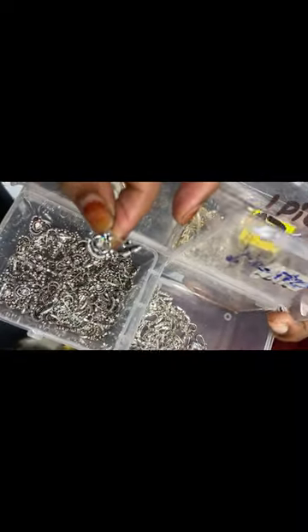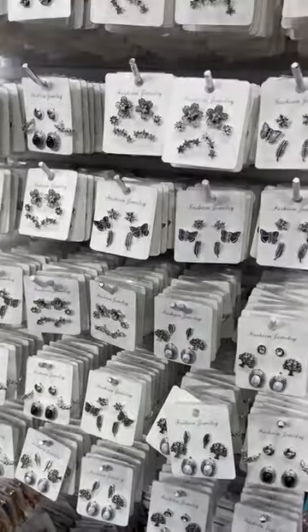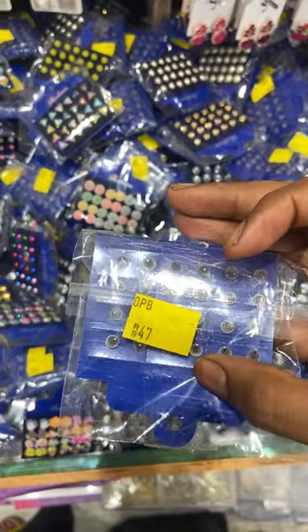I have nose pins and baby jewelry. There are fancy sets for college girls and school girls.